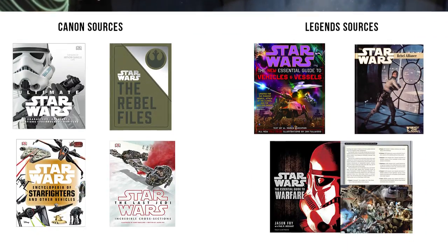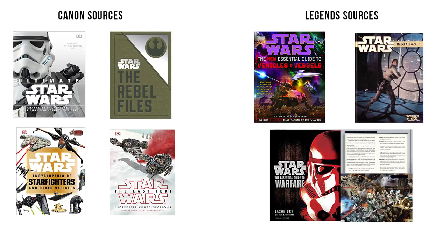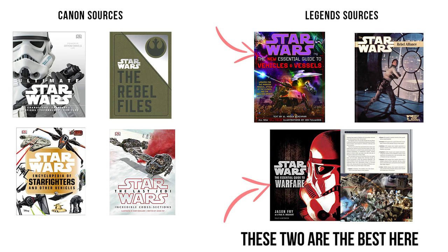Just write it off as a variant. A lot of the breakdown info comes from guidebooks like the Encyclopedia of Starfighters, Ultimate Star Wars, The Rebel Files, and The Last Jedi Cross-Sections. Legends details come from the Essential Guide to Vehicles and Vessels, Rebel Alliance Sourcebooks, and The Essential Guide to Warfare. Honestly, the Legends books are a lot better, but they may differ from the new canon depictions.